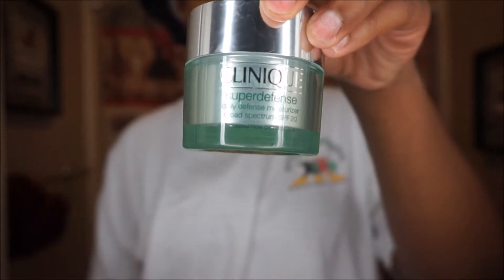Next, I'm going to take All About Eyes Eye Cream. This is like a cup of coffee for me in the morning. I love this eye cream — it helps with puffiness and it helps brighten underneath my eyes.